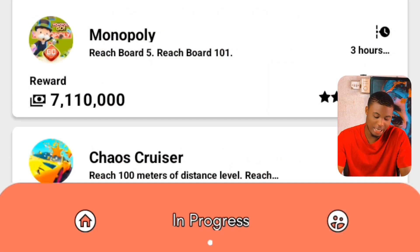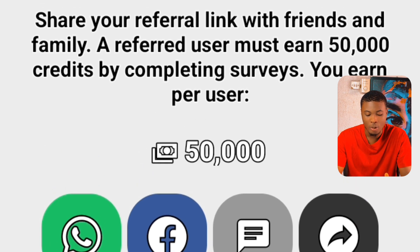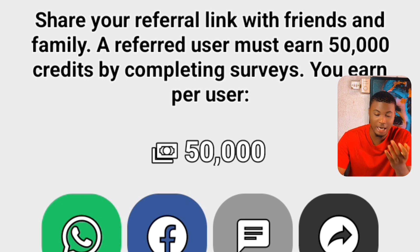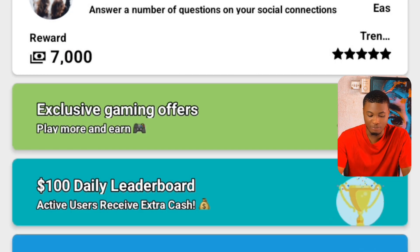Another way to earn on the platform is through referrals. If I click on this icon, it takes me to where I can refer someone and earn 50,000 coins. Whoever I invite to the platform, I earn coins from. If I refer 10 people correctly, I'm making 500,000 coins. If I refer 100 people, I'm making 5 million coins.